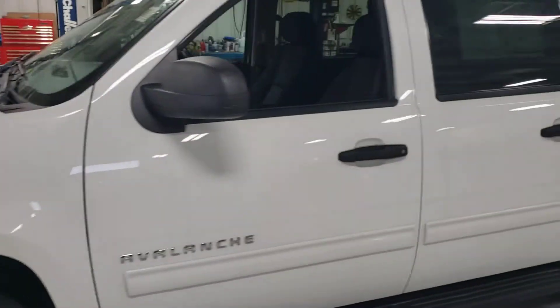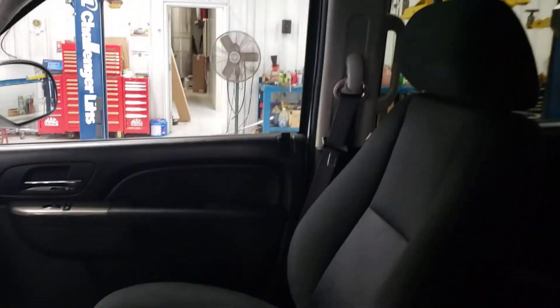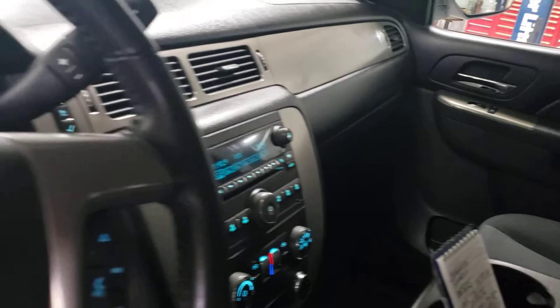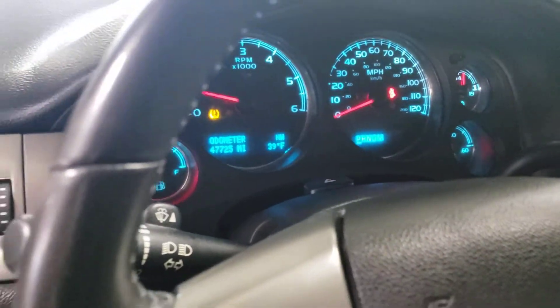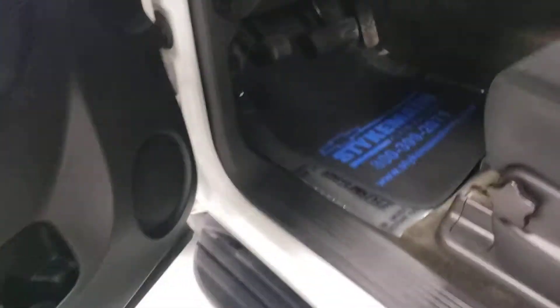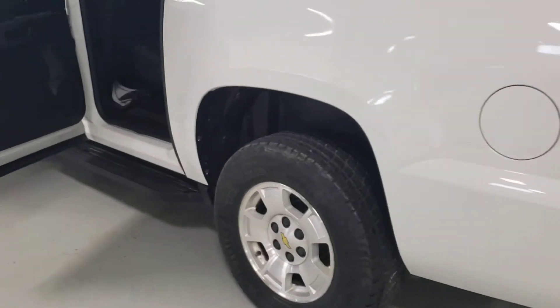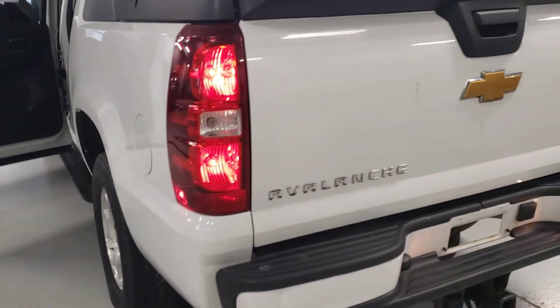Very nice. Very low miles — only 47,000 miles. It's four-wheel drive. No rips or tears in the seats, no tints, no dings, no rust. Running boards are there. Tires are in good shape, and it has the tow package. If you're in the market for this Avalanche, I don't think you can find much better.